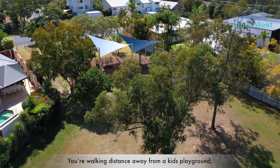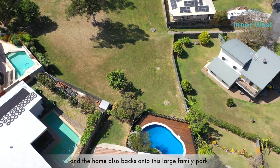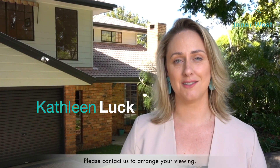You're walking distance to the kids playground and the home also backs onto this great family park. My name is Kathleen Luck and the team and I from Brisbane Inner West Realty would love to show you more. Please contact us to arrange your viewing.